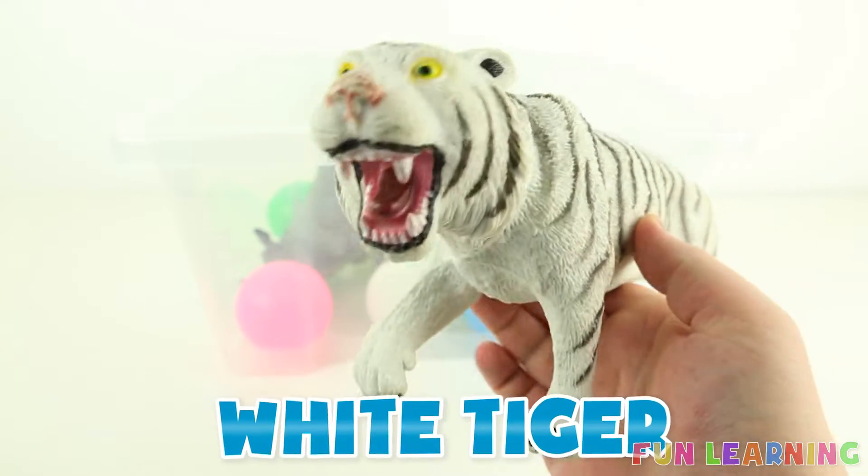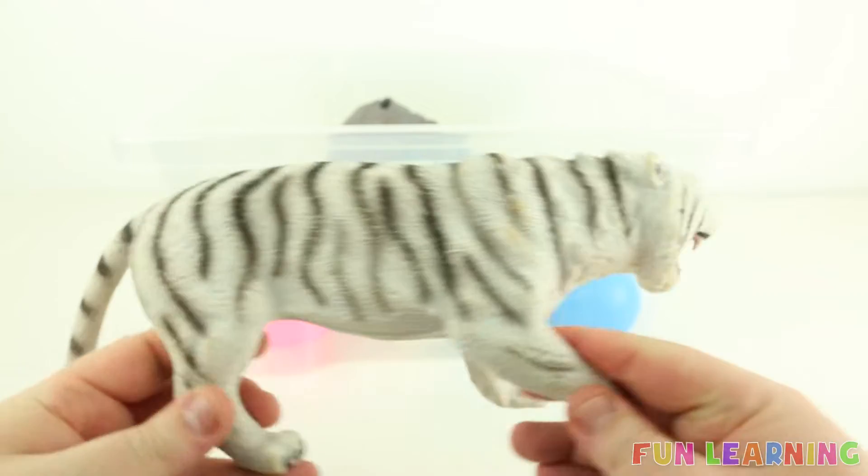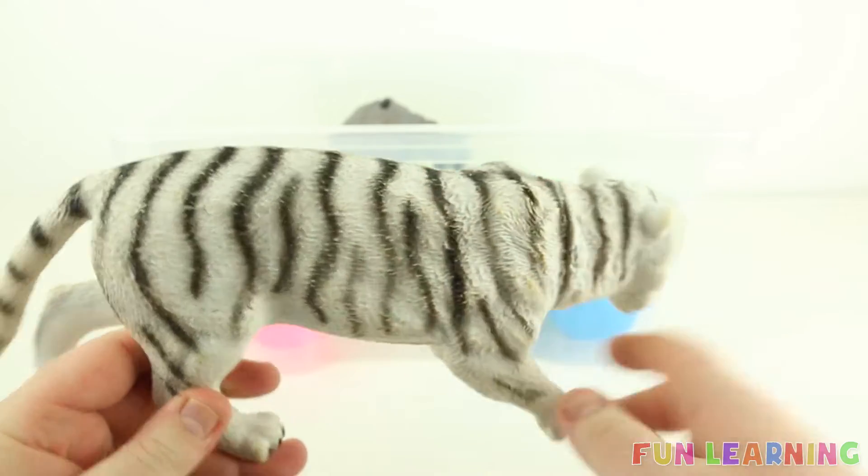W is for white tiger. It's a white tiger. Say it with me: white tiger. And it's white with black stripes.